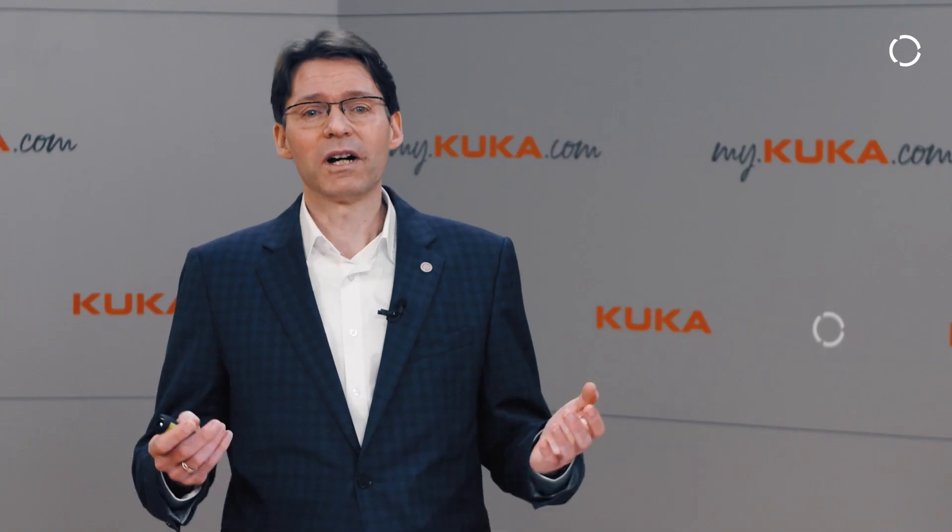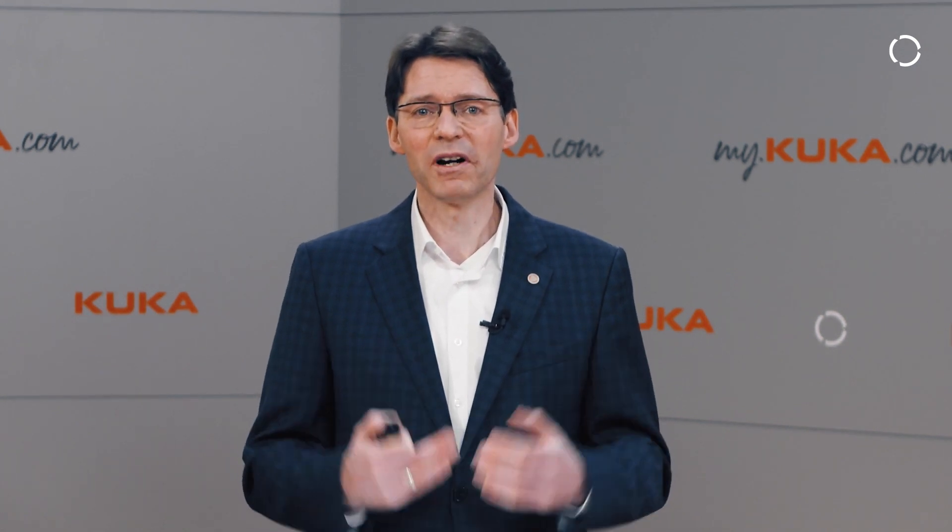KUKA can provide the right solution and the right service. We are keen to receive your feedback and requirements. Thank you very much for your attention — Stefan, Thiel Meyer, and the whole team are ready to help. Have a nice day and goodbye.